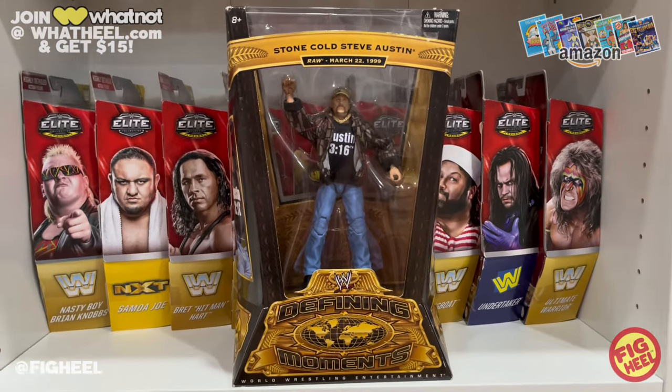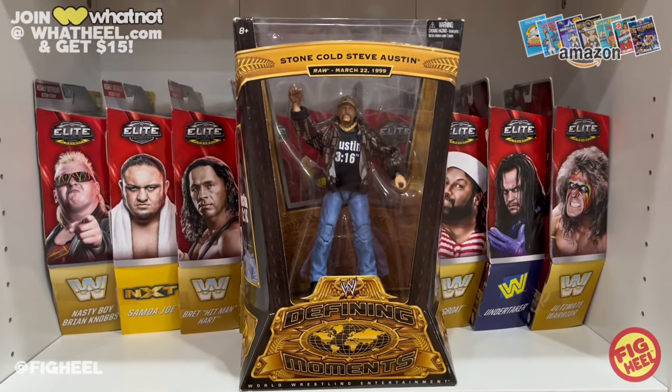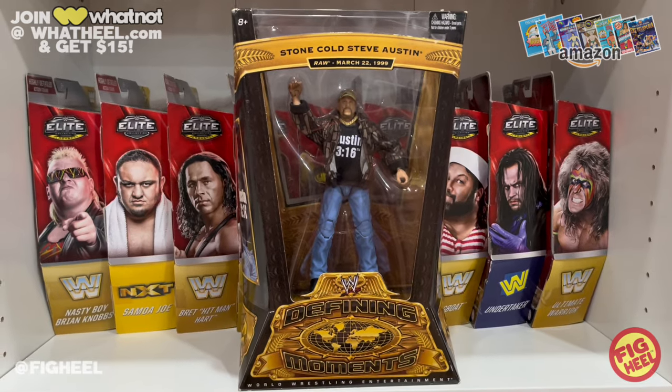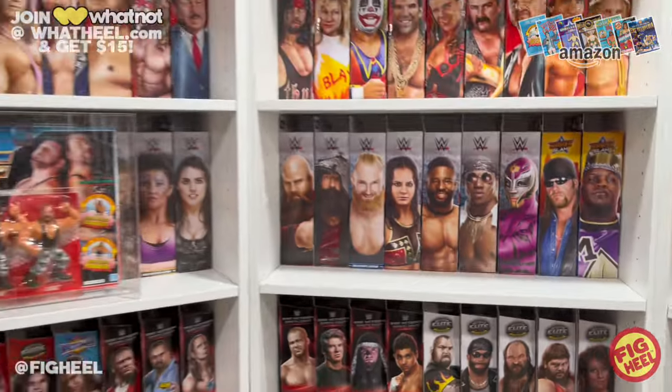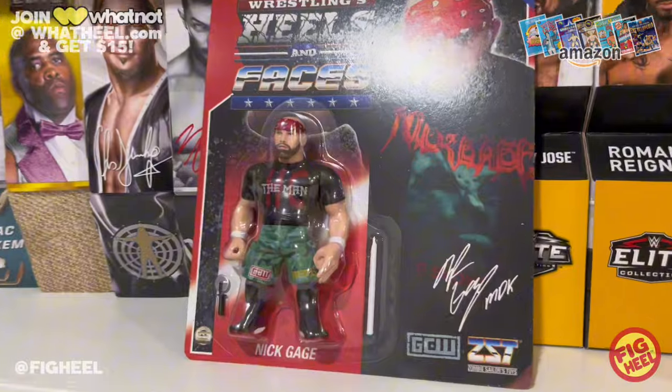Pick up the Wrestling Figure Encyclopedia and make sure you join Whatnot at WhatHeel.com — you'll get $15 off your first purchase and add some bangers like these to your collection. Thank you for joining me for my top five favorite camo figures, and thank you to Sergeant Cass 82 on Instagram.